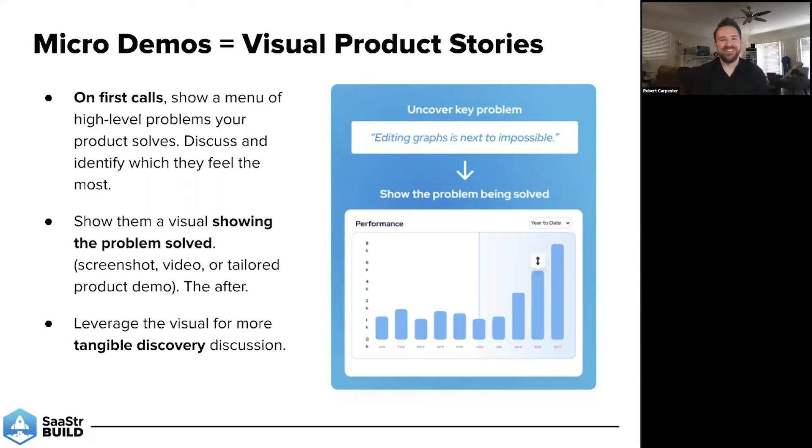They need to be able to see and understand a little bit of your product to make it tangible so that you can have a quality conversation right off the bat. So one of the ways that you can do that, even as early as the first call, is what we're calling a micro demo. Essentially, a micro demo is a visual product story. It's not a full demo — you're not throwing them into a sandbox or giving a 30-minute tour right off the bat. We are leveraging product on a first call to help facilitate the discussion.